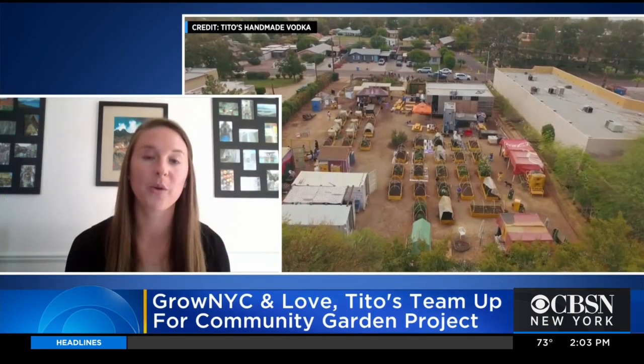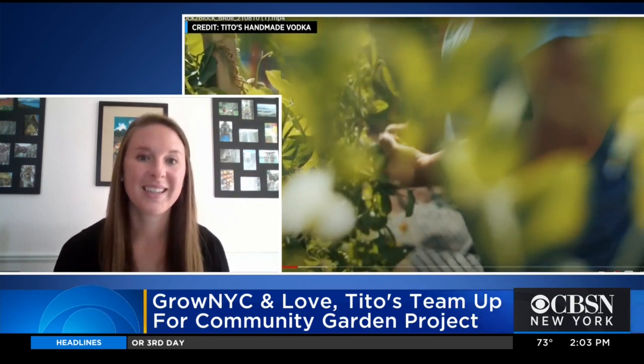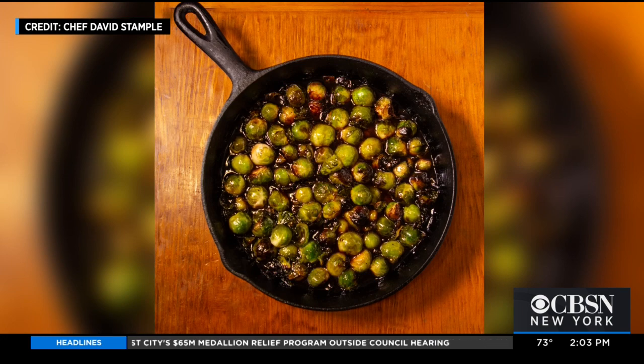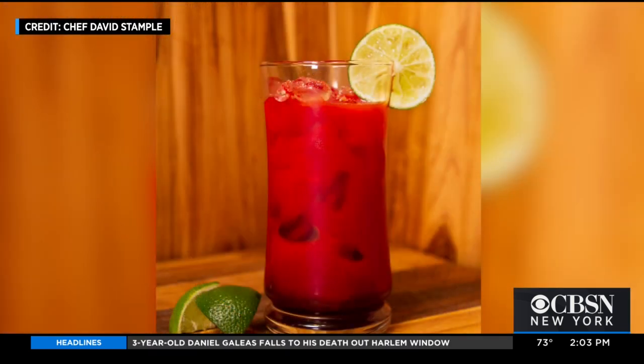We're really excited because this time we're adding in some special recipes that were developed by Chef David Stample, who is a GrowNYC volunteer as well as a culinary philanthropist. He worked really hard to create recipes that highlight different produce that will be in the boxes as well as seasonal produce that New Yorkers can get all around the city right now. He has a recipe for tangy Brussels sprouts, which looks absolutely delicious. He also has a roasted potato salad. And then for those who are 21 and up, he also came up with a great beet and Tito's punch — a nice little cocktail to enjoy as well.